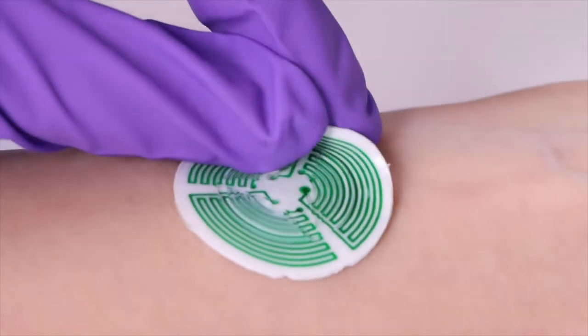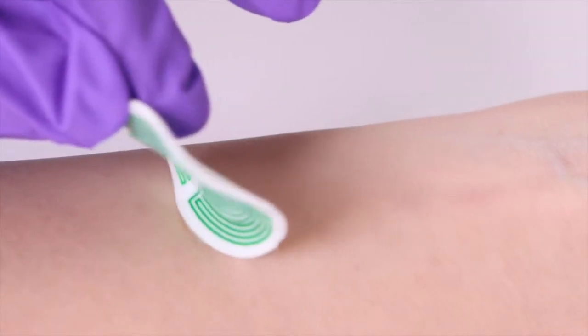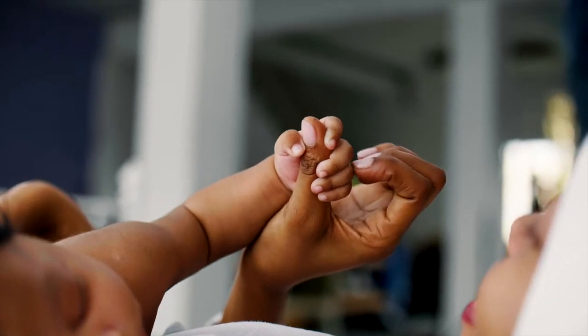You can use this technology not just in the clinic, but also at home. We use gentle, medical-grade, skin-safe adhesive to interface with the fragile skin of neonates.